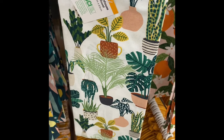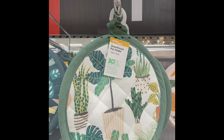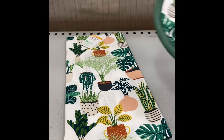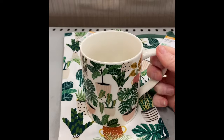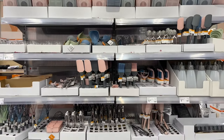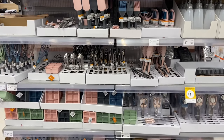Let's build some presents! The first one is a little gift for a plant mama for under ten dollars. We're going to grab a tea towel, a pot holder, and a mug — all with a plant theme. I thought that was so cute.